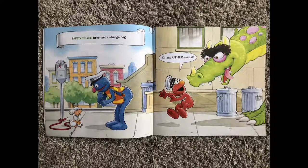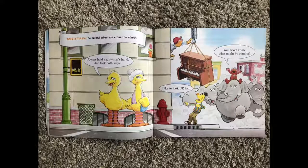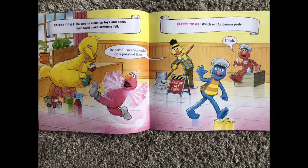Safety tip number three: never pet a strange dog or any other animal. Safety tip number four: be careful when you cross the street. Always hold a grown-up's hand and look both ways. I like to look up too — you never know what might be coming. Safety tip number five: be sure to clean up all toys and spills that could make someone fall. Be careful wearing socks on a polished floor.